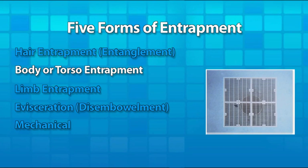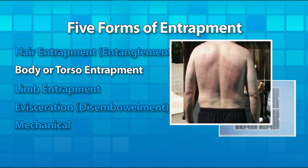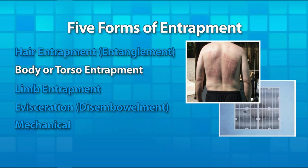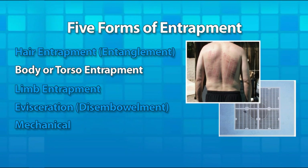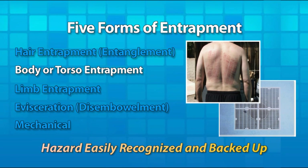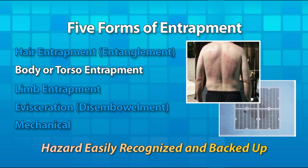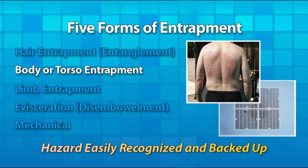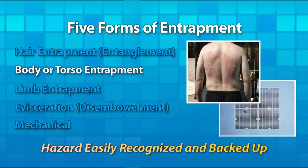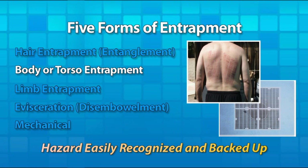Body or torso entrapment is the most understood form of entrapment. It is caused when suction from a large covered or uncovered sump comes in contact with and holds in place the stomach, chest, hips, or other large area of the body. This kind of entrapment can be prevented by the use of a secondary device such as dual drains, an SVRS, a vacuum limiting vent, an automatic pump shutoff, or a gravity drainage system. Also, a single unblockable suction outlet can protect against body entrapment.